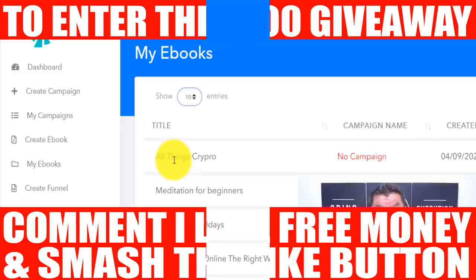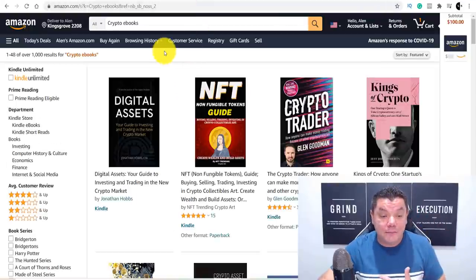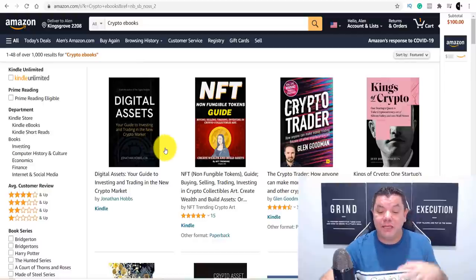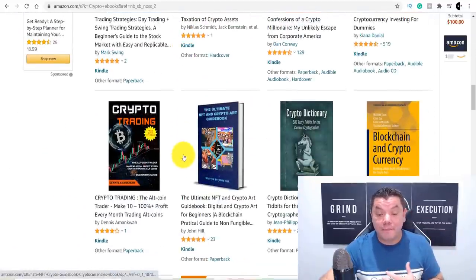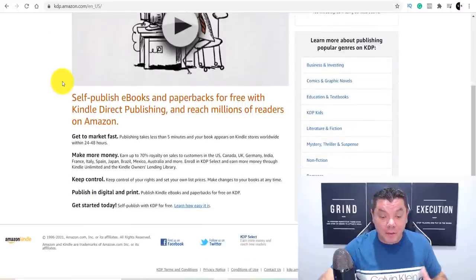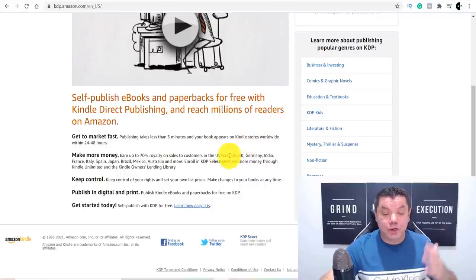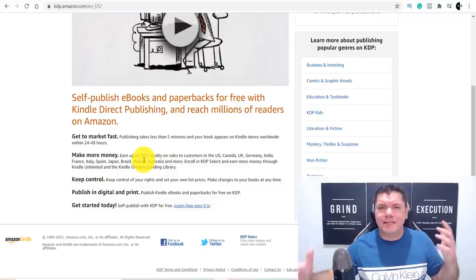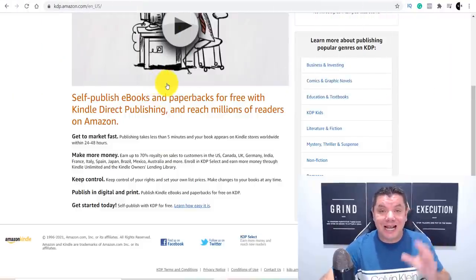There are a few places you can promote this. The first place is Amazon — you can very easily sell these eBooks on Amazon because they're rewritten by artificial intelligence in their own words. You can promote them for a very cheap price on Amazon, where they'll get millions of views from people searching for these types of books. You can do this using Kindle Direct Publishing. Sign up and you can do this in any country — Canada, the US, UK, Germany, India, France, Italy, Australia, Mexico, and more.